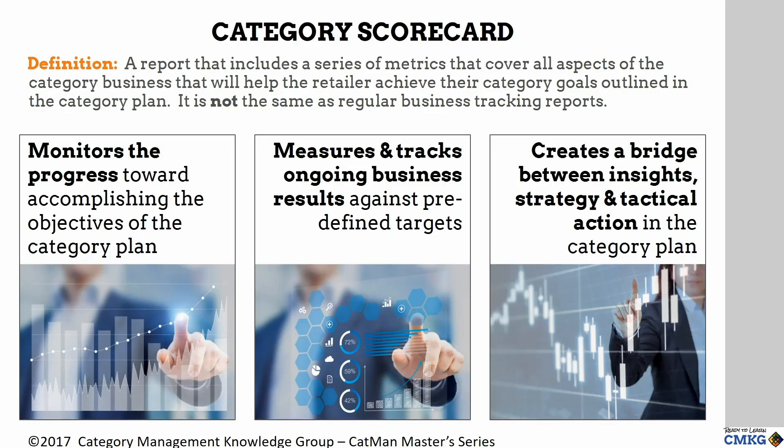A balanced scorecard monitors the progress towards accomplishing the strategic objectives in the strategy map. A scorecard displays periodic snapshots with KPIs, measuring organizational activity at a summary level against predefined targets to see if performance is within acceptable ranges. The metrics should be derived from the opportunities identified in the category assessment, rather than just a list of important measures that executives have requested to be reported.